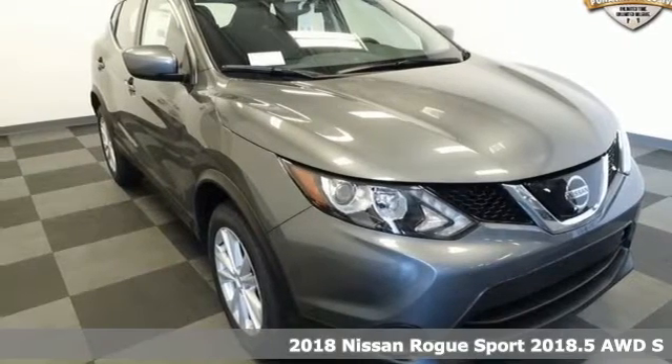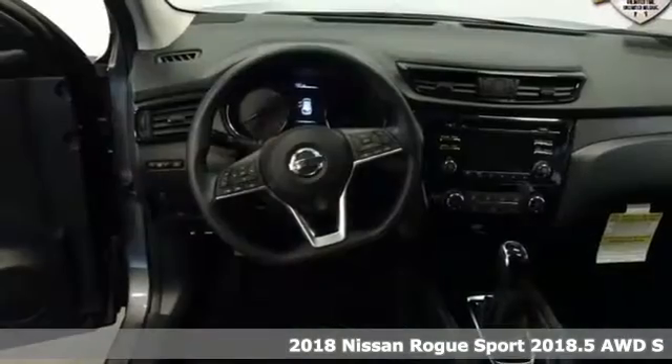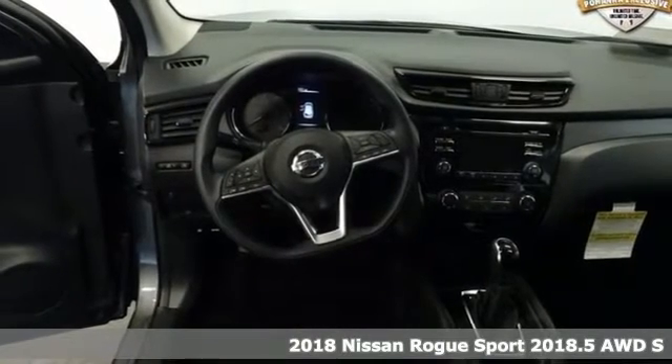Here's a 2018 Nissan Rogue Sport. It is what it says it is — a rebel ready for some fun.